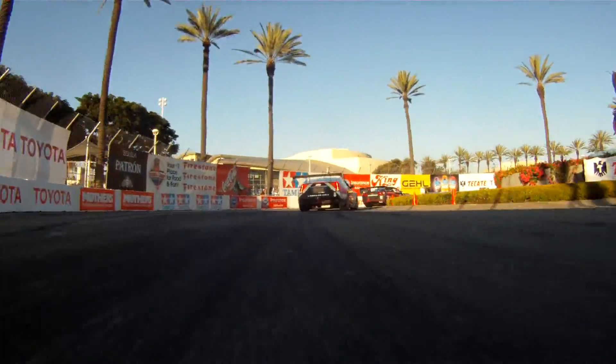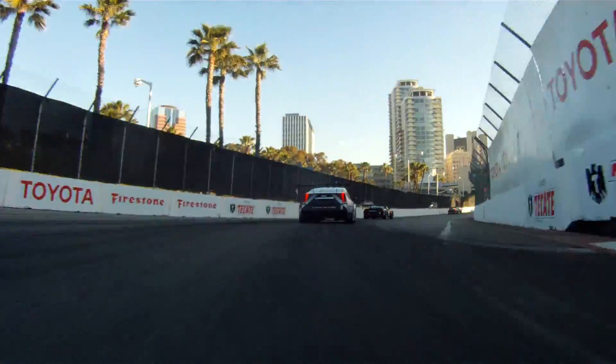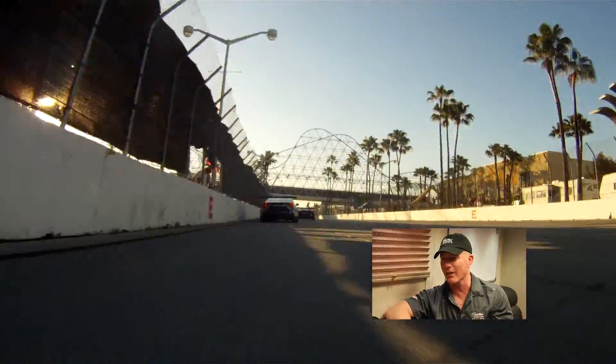Down into 2nd gear for the fountain corner, up into 3rd gear. This is a really technical part of the racetrack — you really want to keep your momentum going. Watch Andy coming out of this corner. Oh, he was right on the road!